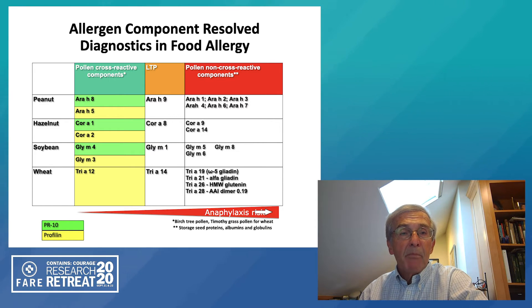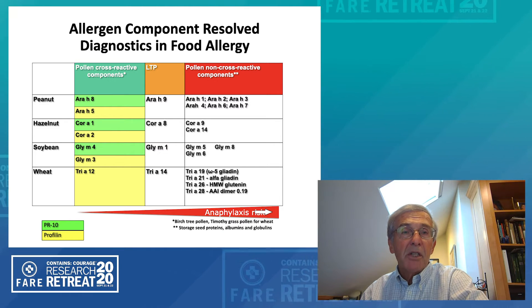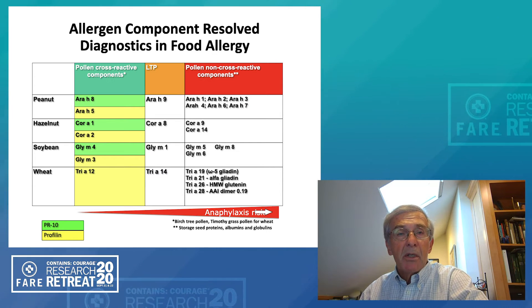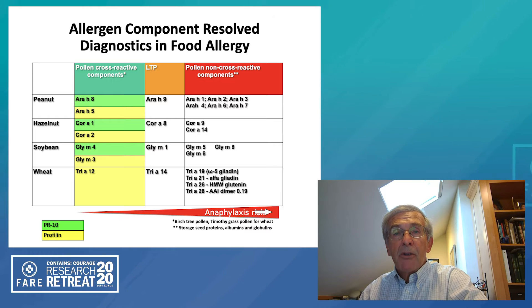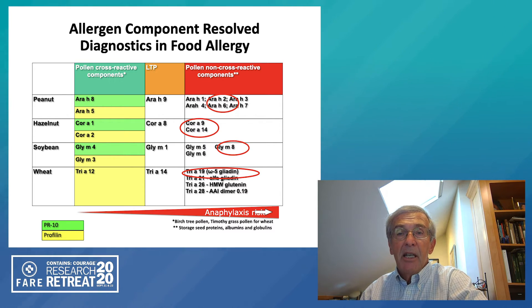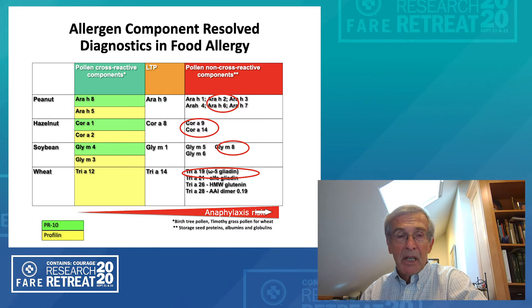Pollen cross-reacting antibodies potentially initiate symptoms in the mouth or the oral allergy syndrome — such as itchy mouth, tingly tongue, possibly some tightness in the throat — but don't generally induce a systemic reaction. Whereas other components in peanuts such as Ara h2, Ara h6, hazelnut Cor a9, Cor a14, soy Gly m8, or in wheat the Tri a19 or omega-5 gliadin are much more likely to indicate that this patient would experience systemic symptoms or possibly anaphylaxis.